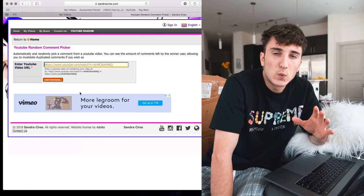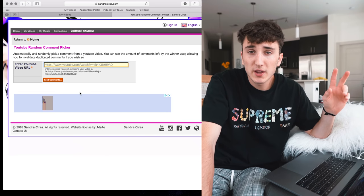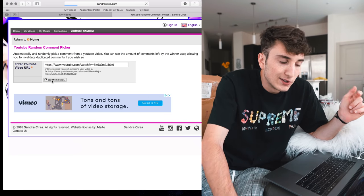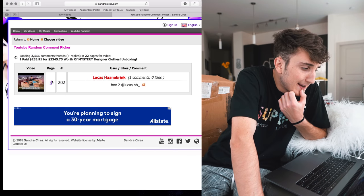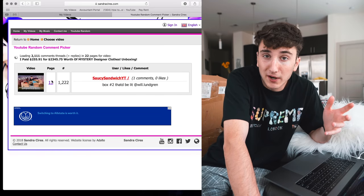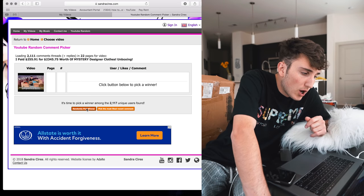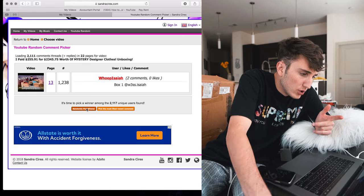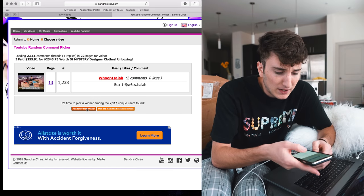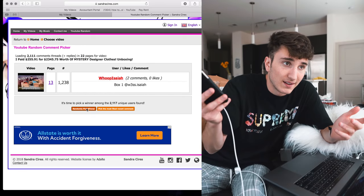Time to pick the giveaway winner from the last video. To enter you just had to comment which box and subscribe or follow on Instagram. We had 2,111 total comments. Randomly selected — the winner is 'wss w3s.' Checking that they follow on Instagram — confirmed. Messaging them now. I try to do a giveaway every video to give back to you guys.